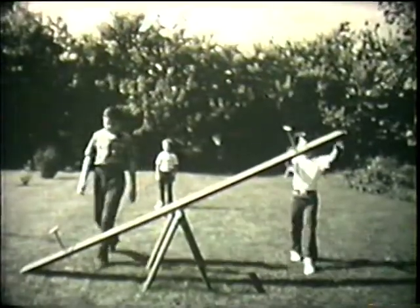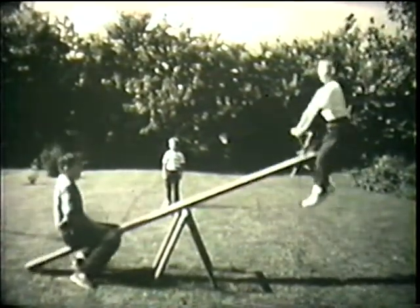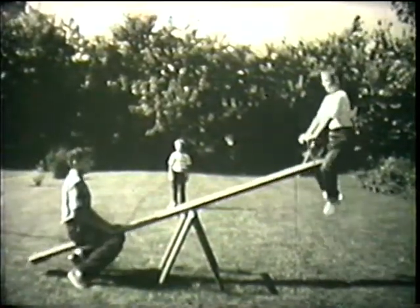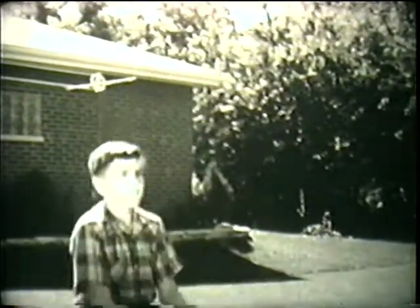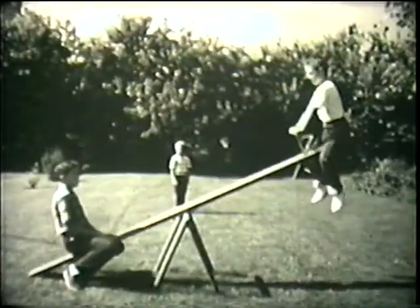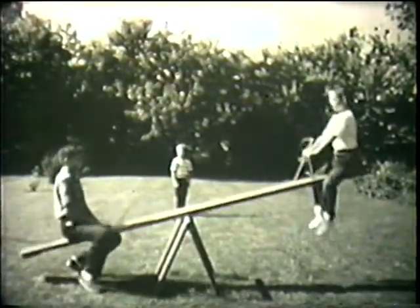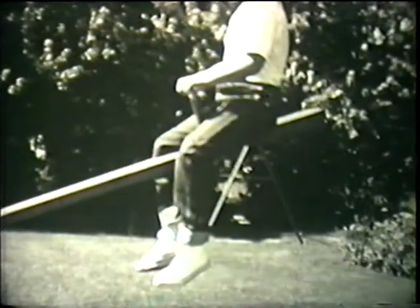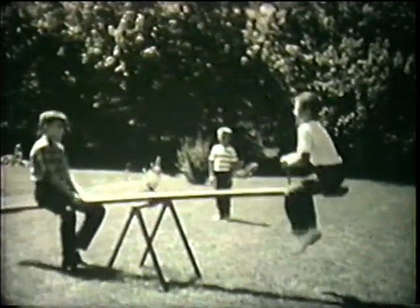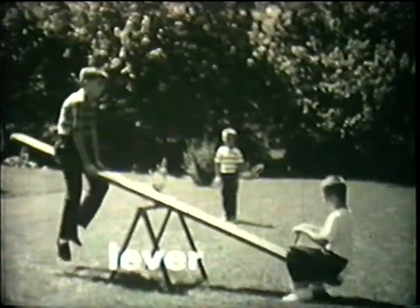But there is a way for Dick to lift Paul. He'll use the seesaw. With Paul sitting nearer to the middle of the board than Dick is, Dick can lift him with the weight of his body. The seesaw makes the work of lifting Paul easier, so the seesaw is a machine. Like the slanted board, the seesaw is also called a simple machine. When a board is used like this, it is called a lever — the second important kind of simple machine.